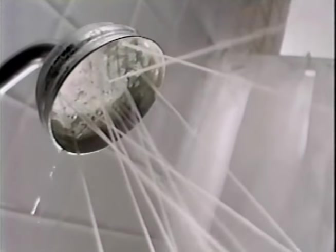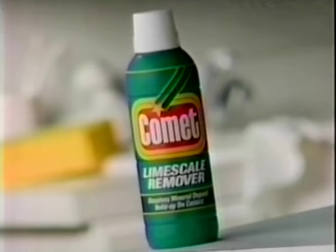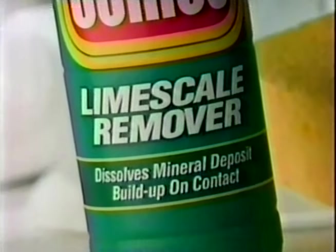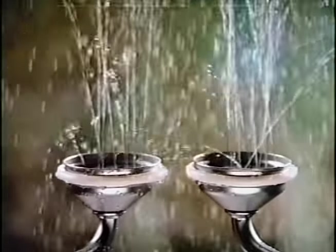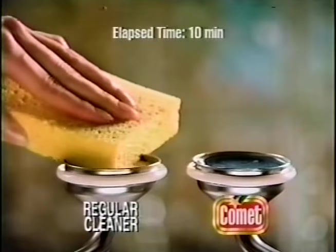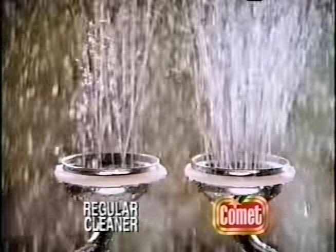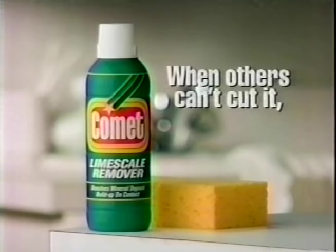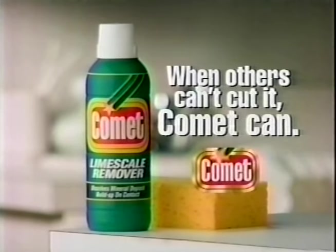What do you call that crusty stuff on your shower head? I call it impossible. Or that film on your shower door? Uncleanable. It's called LimeScale, and now there's a new way to clean it. Introducing Comet LimeScale Remover, specially designed to penetrate and dissolve lime scale. The minerals in your water can build up — regular cleaners can't cut it, but new Comet LimeScale Remover can, leaving everything incredibly clean. When others can't cut it, Comet can.